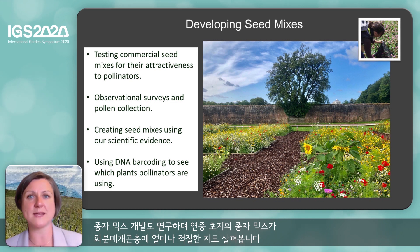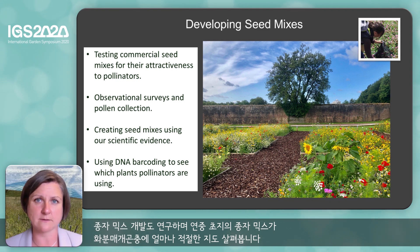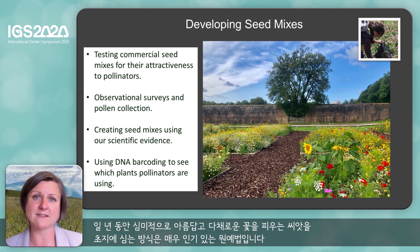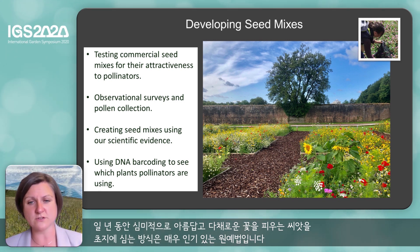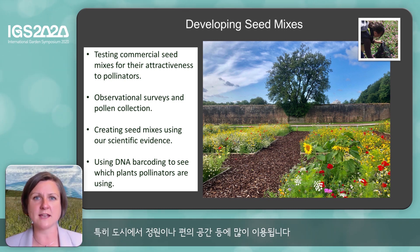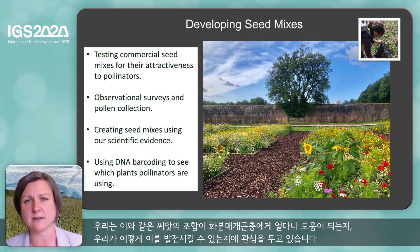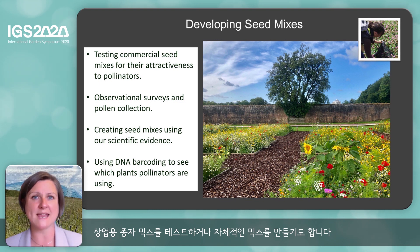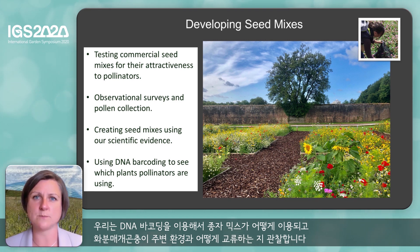We're also looking at developing seed mixes and looking at how good annual meadow mixes are for pollinators. Planting an annual meadow mix of seeds, which provides a beautiful aesthetic colourful display of wildflowers, is often a really popular way of gardening in gardens and amenity areas, particularly urban sites. We're interested in how good these annual seed mixes are for pollinators and can we make them even better. We're testing commercial mixes and making our own, and we use DNA barcoding to see how those seed mixes are being used and how the pollinators interact with the surrounding landscape.